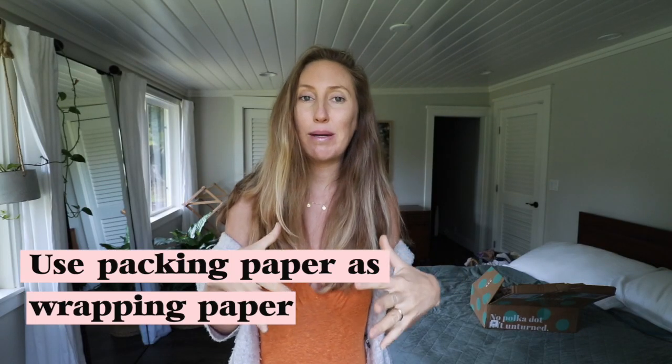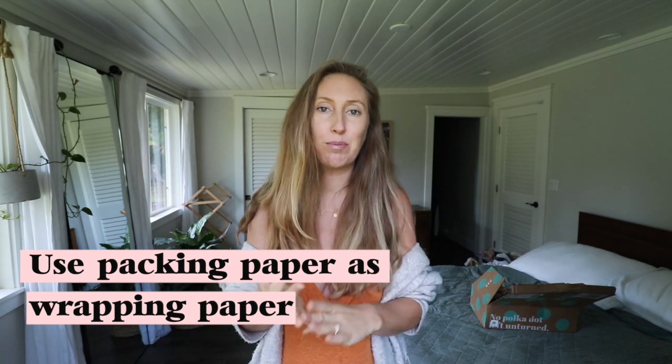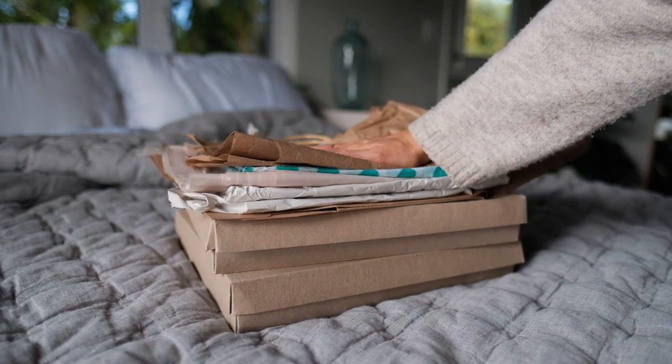Next, use packing paper from packages that you've received throughout the year as your wrapping paper for presents — birthday and Christmas. I save my brown packing paper from packages all year and then use it for Christmas and birthday presents, so I never have to buy wrapping paper and I'm reusing packaging I've already received. There's a double benefit there, and you're saving a lot of money because wrapping paper can get kind of pricey.